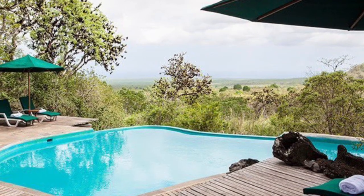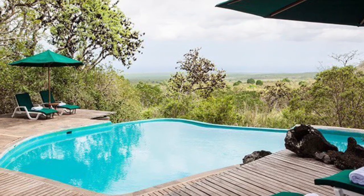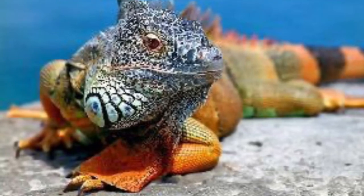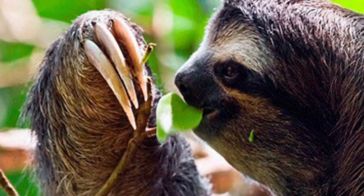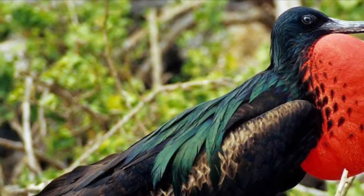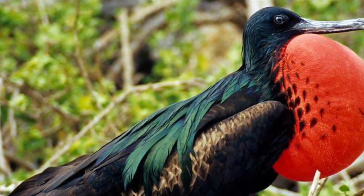Hey, don't get too comfortable in that pool — we have a lot of exploring to do. For example, check out this amazing marine iguana. Not your cup of tea? Well, how about this adorable sloth? He's pretty cute and very tame, I must add. Not into sloths? How about the red-breasted frigate bird, also native to the Galapagos Islands.